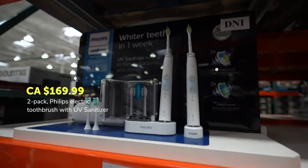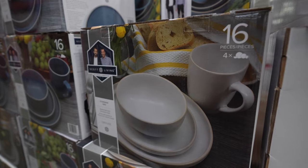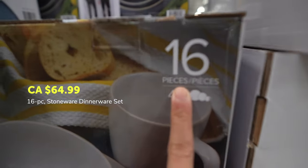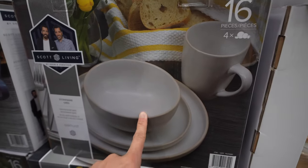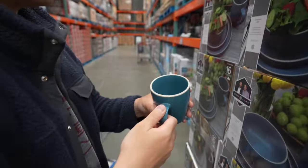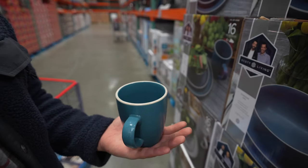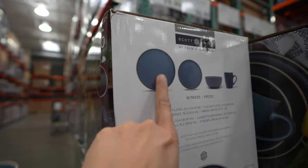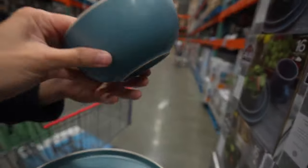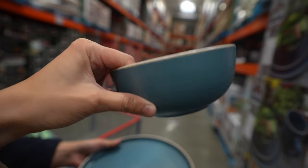This is a really cute stoneware dinner set — 16 pieces. It comes in white, which I'm digging, but the blue is also cute. It has a good weight to it. So you get a small plate, big plate, bowl — and the bowl is a good cereal bowl size.